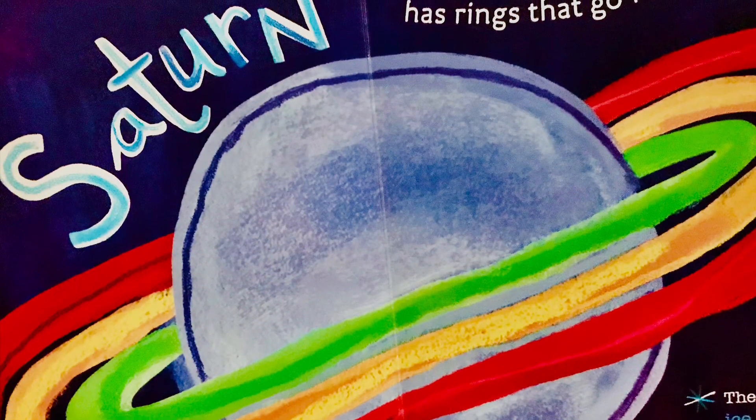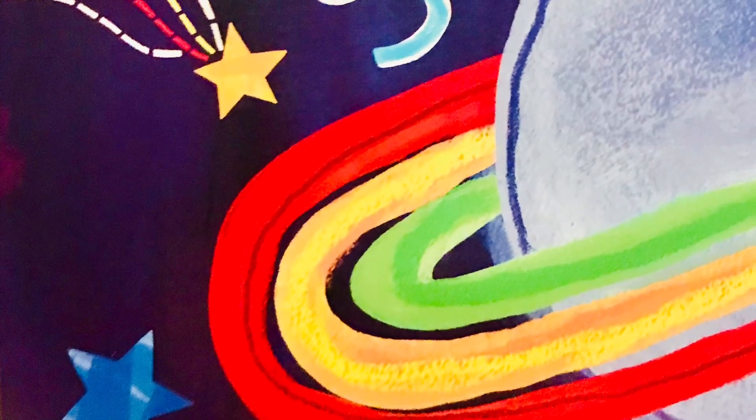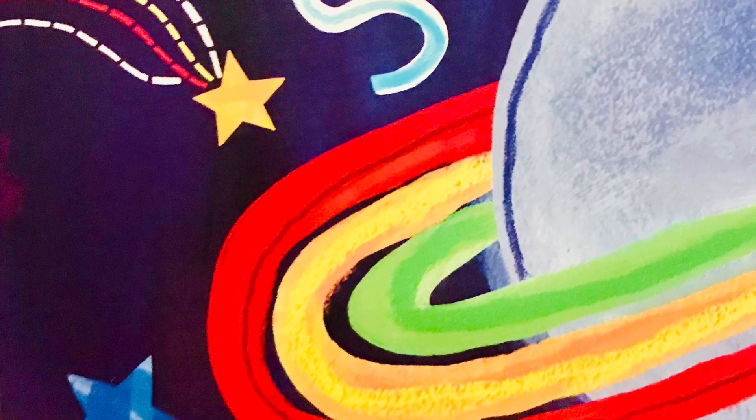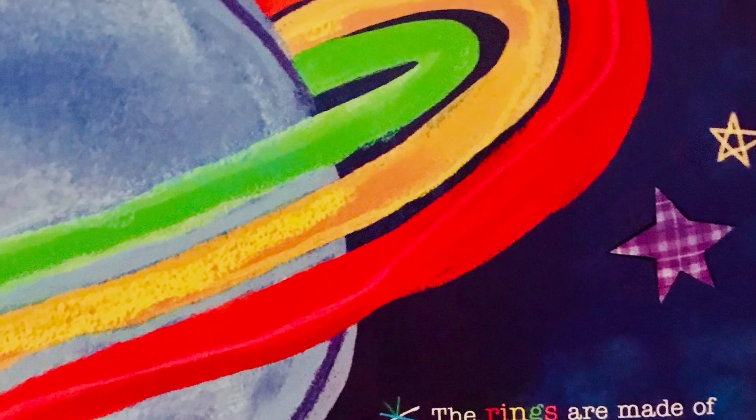Saturn has rings that go round and round. The rings are made of ice, dust, and rock.